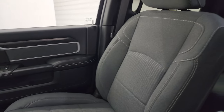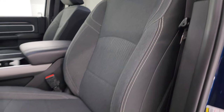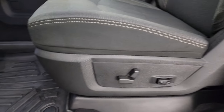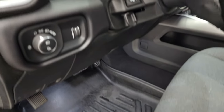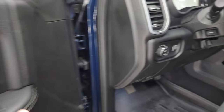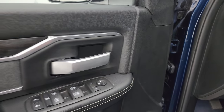In the front, the Bighorn Level C package gives you the dark charcoal and black cloth bucket seats. There's a power driver's seat with lumbar, a nice set of Rough Country all-weather floor mats, auto headlamps, power pedals, power windows, locks and mirrors, cloth bolster, and wood grain trim.